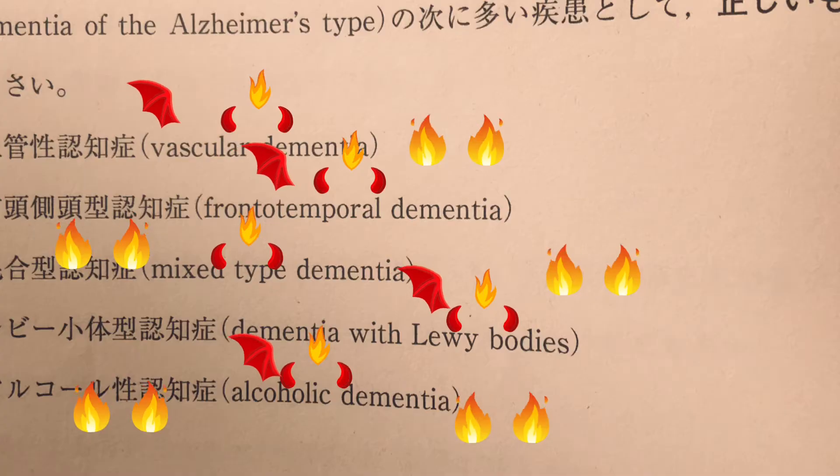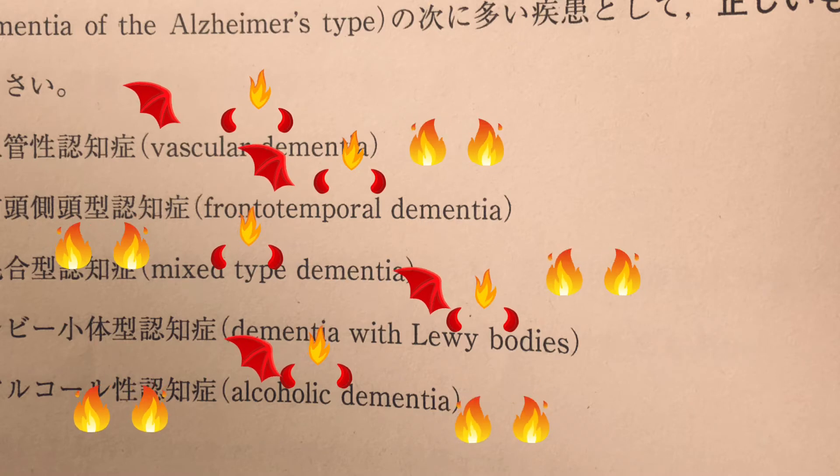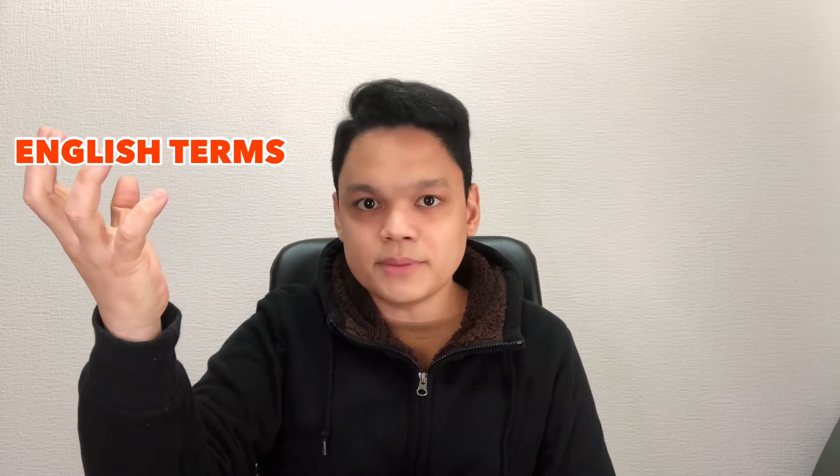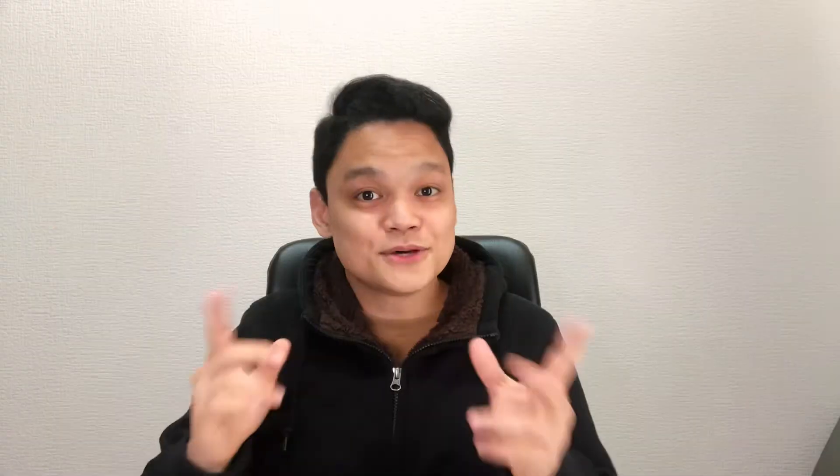If you try to understand those English terminologies, they will just confuse you. Just think about this — you're taking a Japanese exam and you've conditioned yourself to think in Japanese, then you encounter some English terminologies. Just don't worry about them. Focus on the Japanese part of the examination.